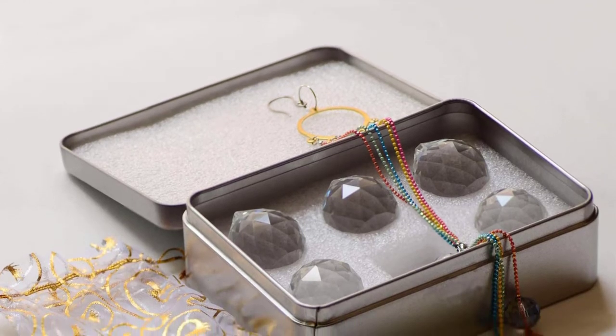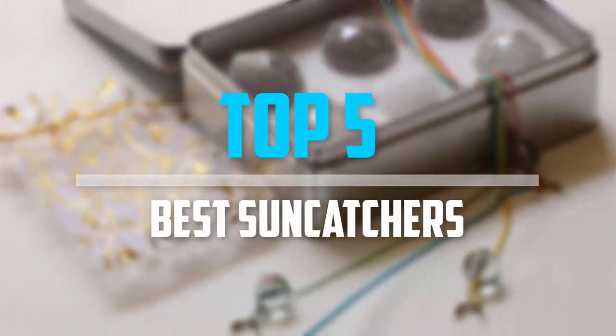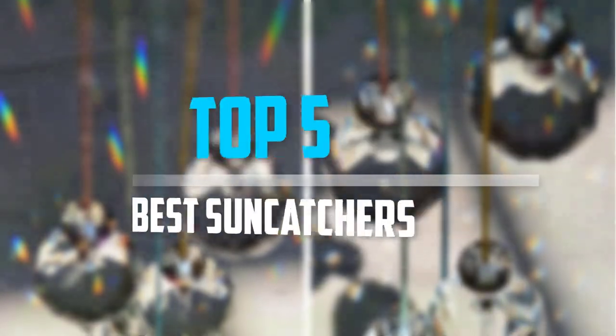Are you looking for the best suncatchers in your budget? Well in today's video we break down the top 5 best suncatchers that are available on the market. Okay so let's get started with the video.